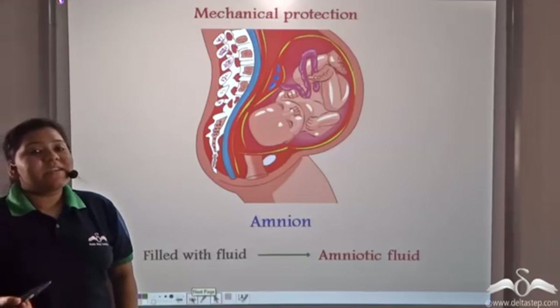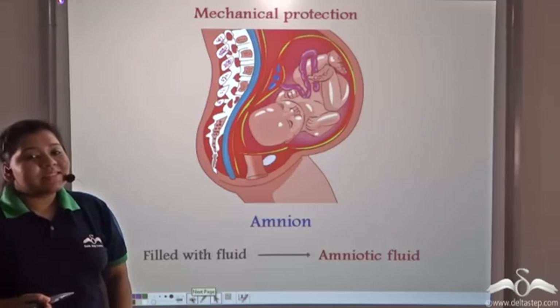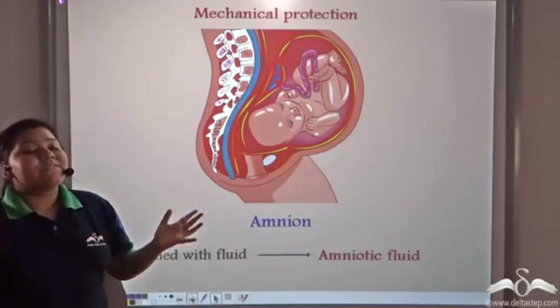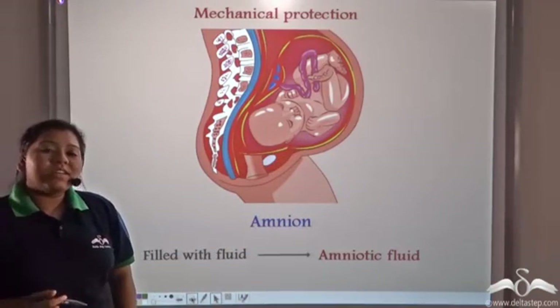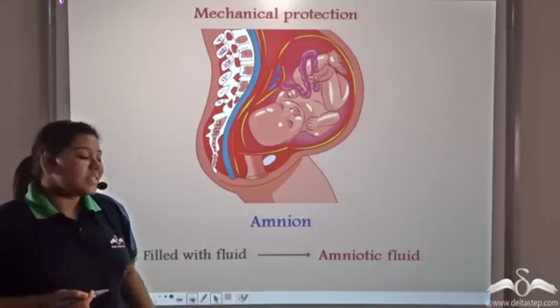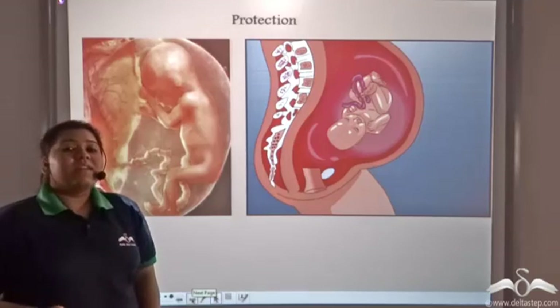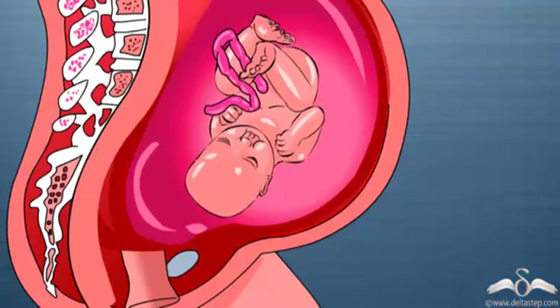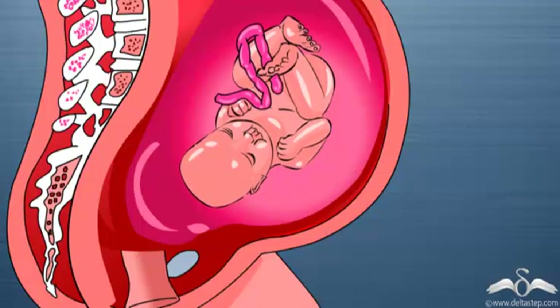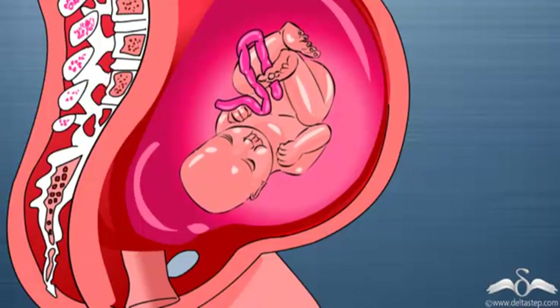Now how does the fetus get protected from mechanical shocks? Well, the fetus itself forms a protective layer around itself known as the amnion. The amnion encloses a fluid known as the amniotic fluid. This amniotic fluid helps in reducing the mechanical stress on the baby. If a mother's pregnant belly is hurt for some reason, then the baby inside remains protected from the mechanical shock because the amniotic fluid present absorbs the shock.